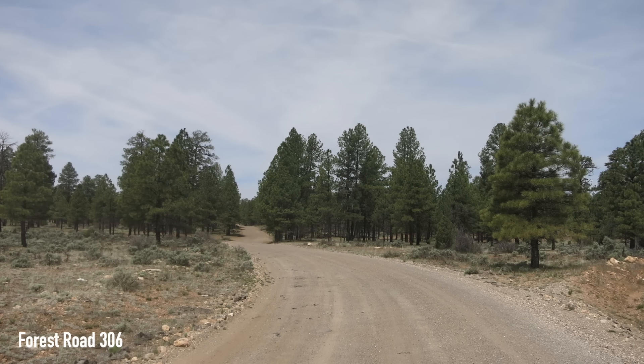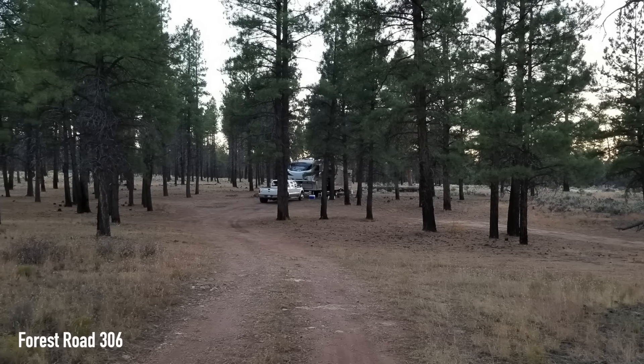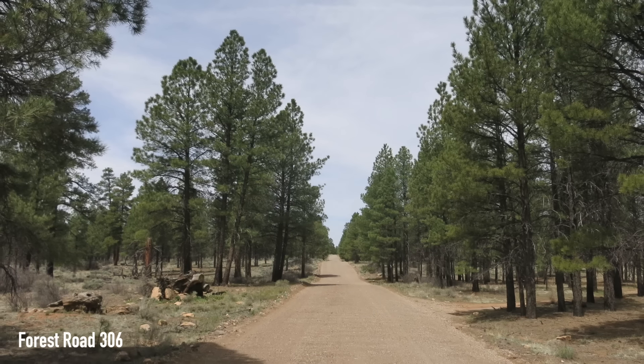Sticking with the national forest theme, there's also Forest Road 306, where Jazzer North says: we pulled our 38-foot fifth wheel and parked it easily. We found a nice, lovely spot to park. It was quiet and dark and perfect for a peaceful boondocking experience.